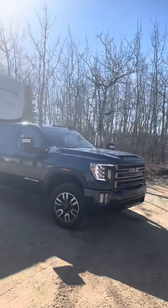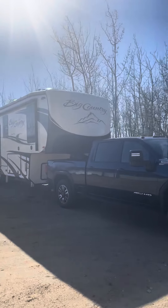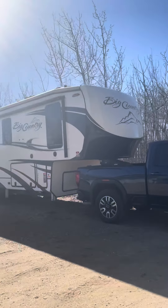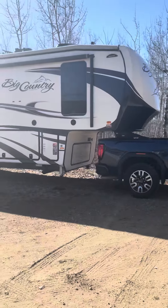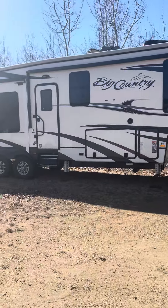First pull of the summer with the new 2021 GMC AT4 3500, Air Max 18, Big Country. Let's see how the truck pulls this — it's the first time I've had this truck hooked up to the trailer.